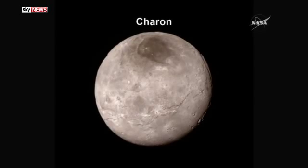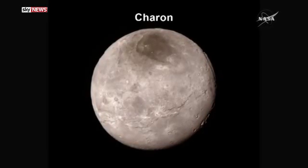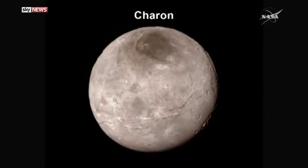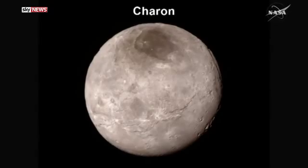New Horizons also captured the most detailed image yet of Charon, Pluto's biggest moon, revealing a long cliff around its middle and, top right, a canyon that could be six miles deep. Charon just blew our socks off. There's another canyon on the other side at maybe the 10 or 11 o'clock position, and that one is about three miles deep. There is so much interesting science.